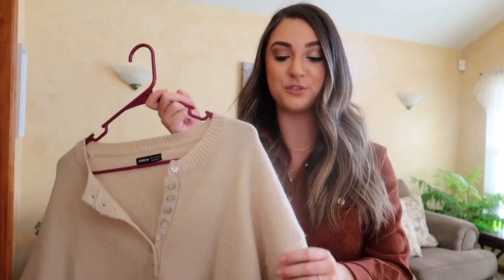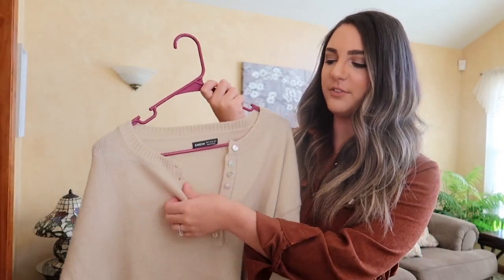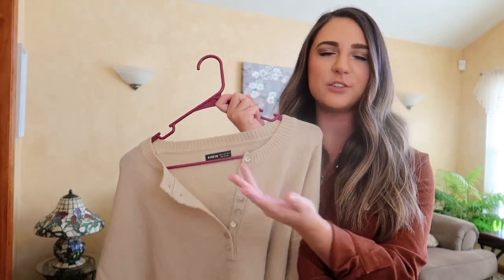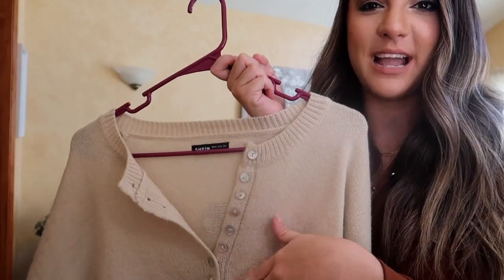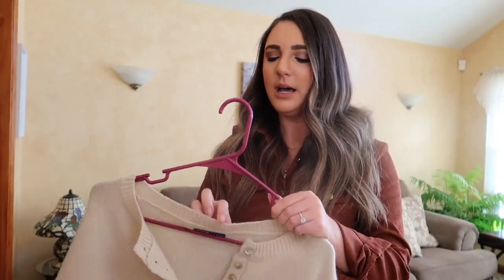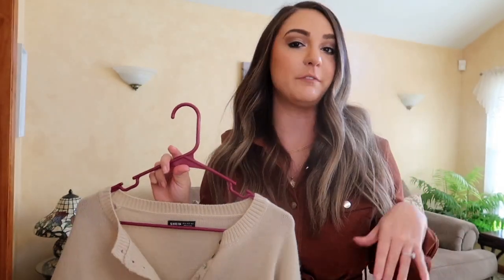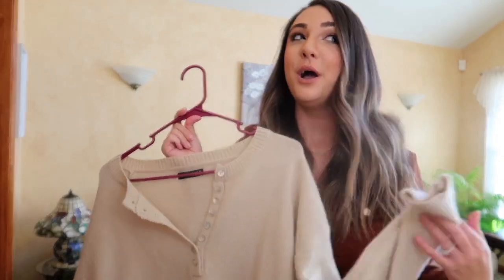Next up is this sweater — one of the last things I added to my cart because I wasn't sure I'd love it. But I'm super surprised — it's a super soft material. I have the buttons undone because I actually wore this to work yesterday. You can cuff it or flip the collar, or button it all the way up. The buttons are little iridescent buttons on the side. It's more of a tunic length, going a little past my bum. You can tuck it into jeans or faux leather pants, or dress it down with leggings like I did for work. It transitions easily into fall and winter because it's a heavier material.